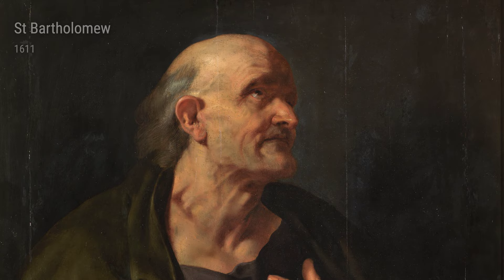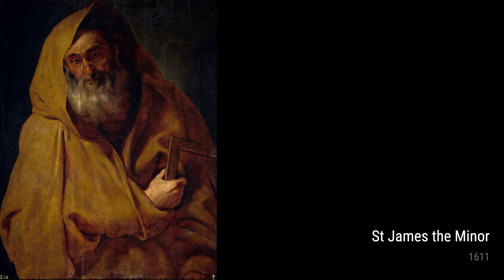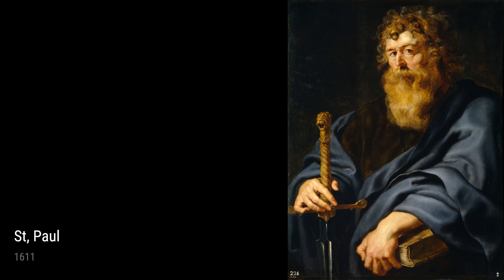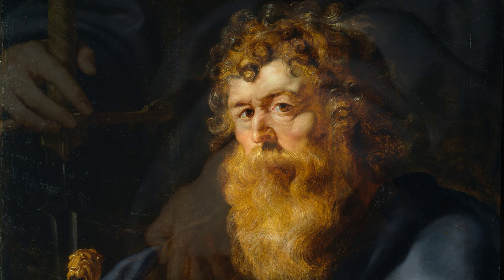Each painting showcases Rubens' ability to depict human emotion and his deep understanding of religious iconography. Lastly, we have St. Bavo is received by Saints Armand and Floribert. This painting tells a story from the life of St. Bavo and showcases Rubens' mastery of narrative painting. The use of light and shadow creates a dramatic atmosphere, bringing the scene to life.